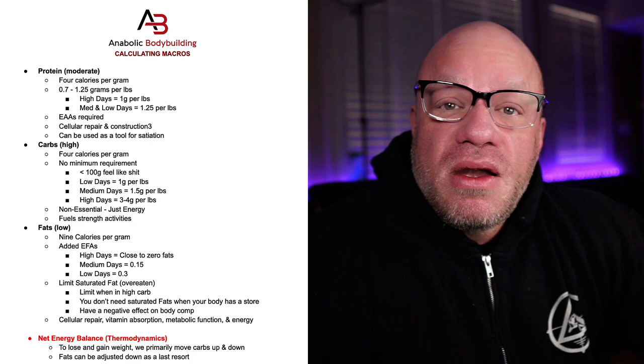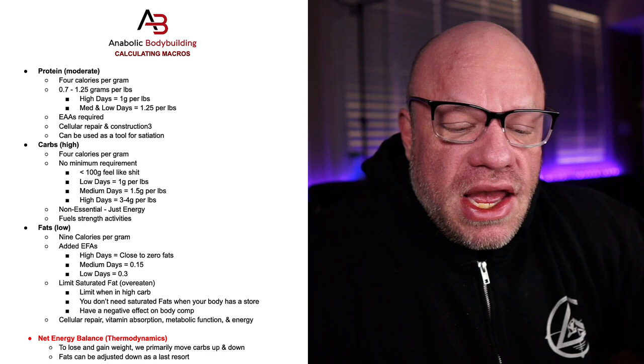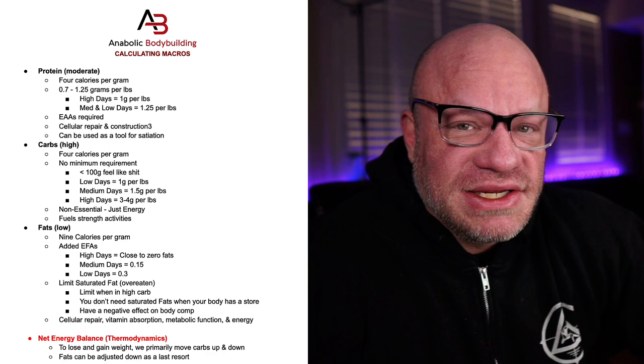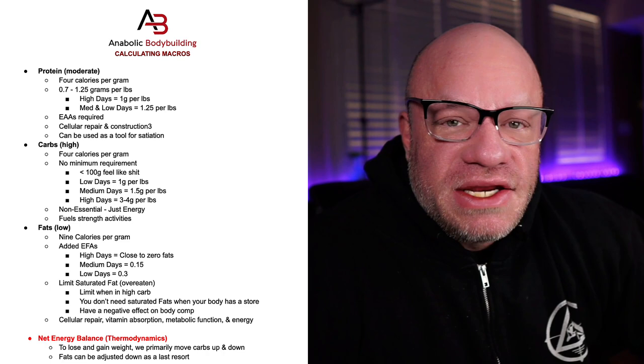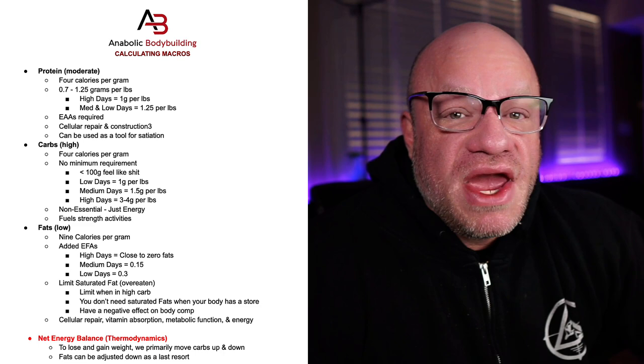When I'm dieting, I may push protein up even further, mainly for satiety to keep myself feeling full. Another consideration is essential amino acids. I know I'm going to upset the vegans and vegetarians out there — it is really difficult, though not impossible, to get all the amino acids you need eating a vegan or vegetarian diet. You have to be very creative and mindful. I would say it's suboptimal, but it can be done.